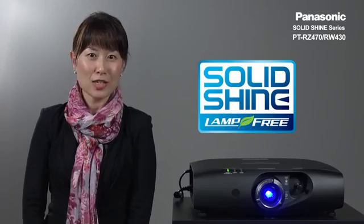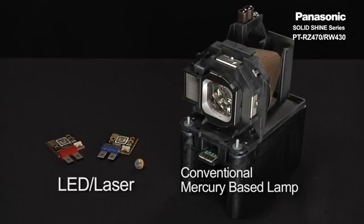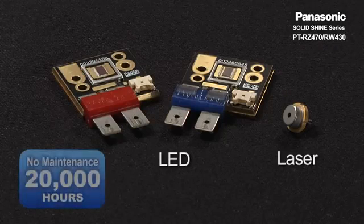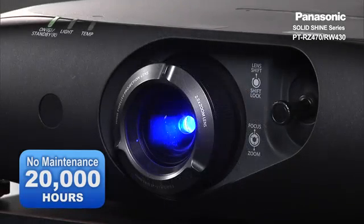With the Solid Shine series projectors, you no longer have to worry about climbing ladders for lamp replacement and filter cleaning. The LED and laser light source paired together with a reliable cooling system and dust-resistant sealed optics realize 20,000 hours of no maintenance time.